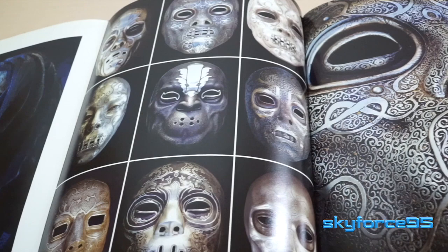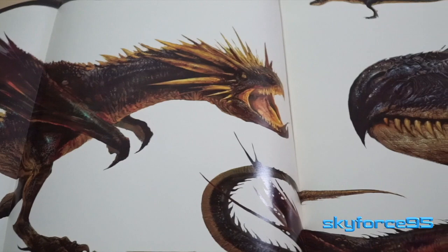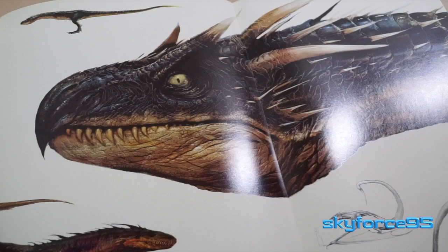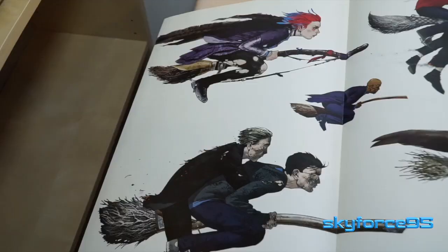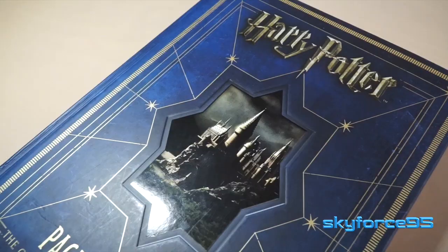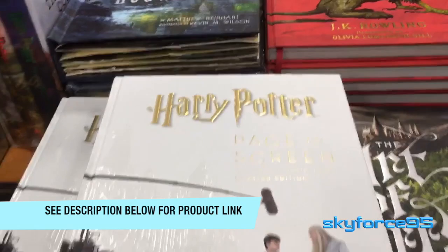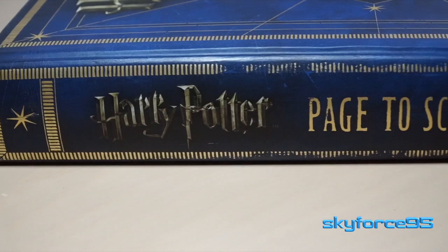If you want to get even more out of the subject, there are four separate books covering creatures, characters, artifacts, and locations individually. But if you want to save money, I'd say just pick this book and try to find it used in good condition like I did. And if you really want the latest version, you could consider the 2018 edition. I'll put product links for both in the description so you can choose which one you'd prefer.